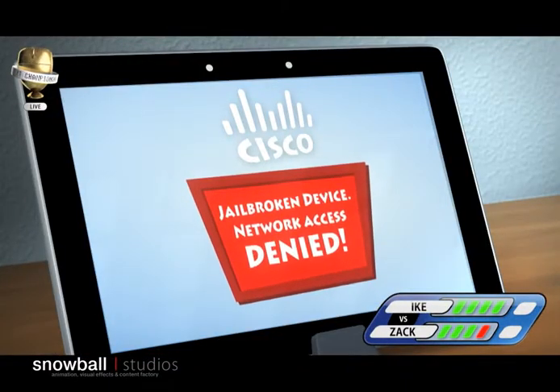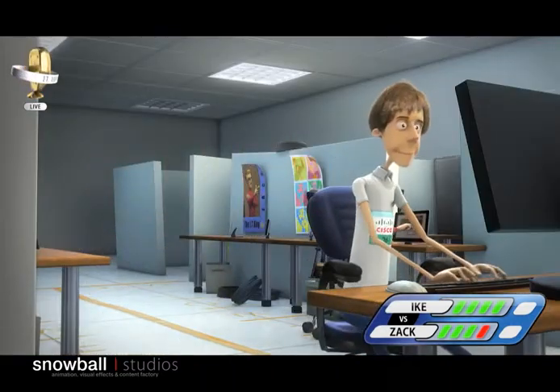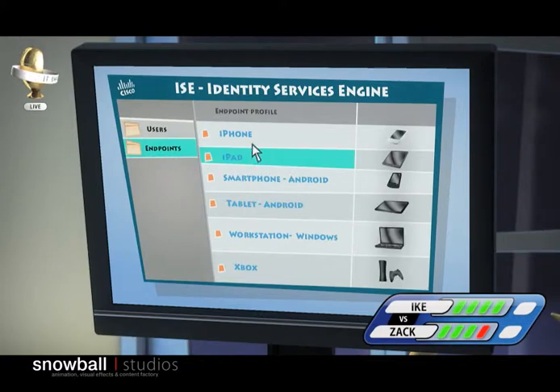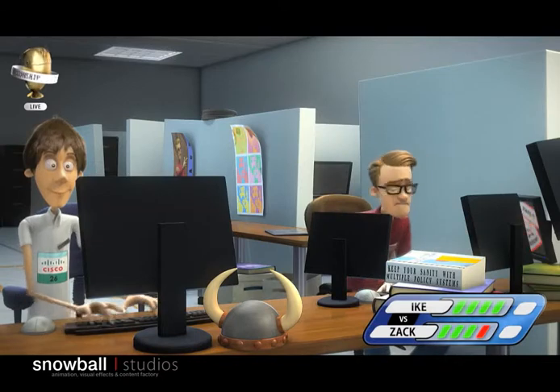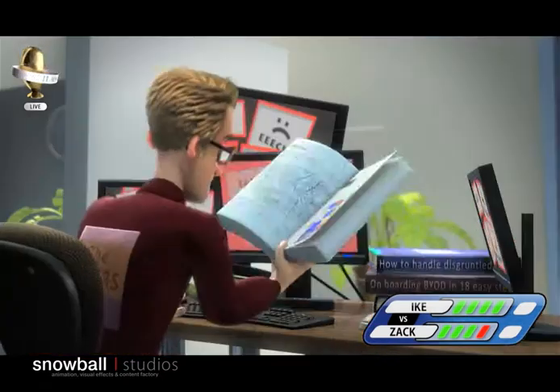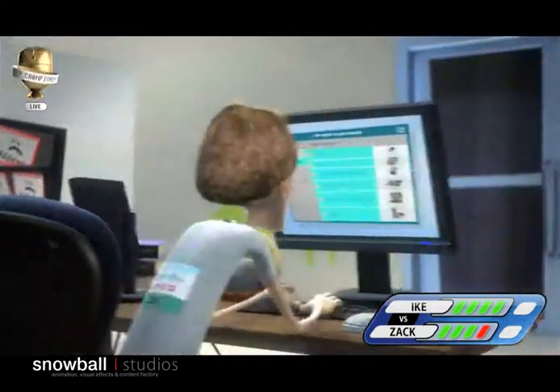Lucky for Ike — Cisco ISE has got dynamic profiling for posture, and that prevents these kinds of security problems. And Ike is already modifying the security policy. That's the way to do it! It appears that the other vendor has multiple separate policy views, compared to a single view with Cisco. Unbelievable! This poor guy's gonna be here all night.